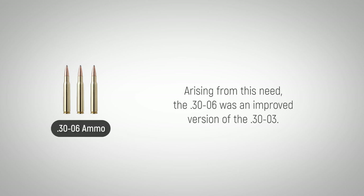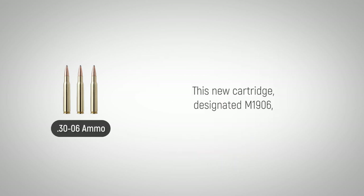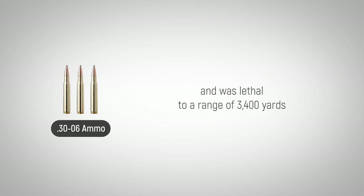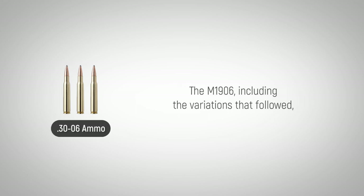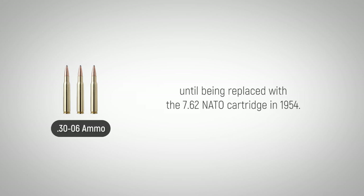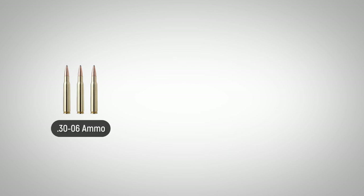Arising from this need, the .30-06 was an improved version of the .30-03. This new cartridge, designated M1906, was built to regularly engage targets as distant as 1,000 yards and was lethal to a range of 3,400 yards if the muzzle was elevated to approximately 45 degrees. The M1906, including the variation that followed, was the primary cartridge for rifles and machine guns in the U.S. military until being replaced with the 7.62 NATO cartridge in 1954.